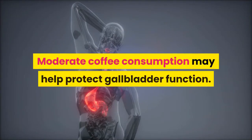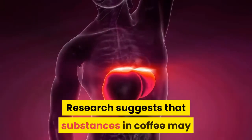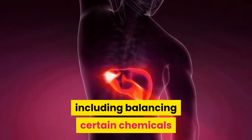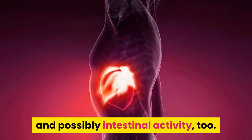Moderate coffee consumption may help protect gallbladder function. Research suggests that substances in coffee may have various benefits for gallbladder function, including balancing certain chemicals and stimulating the action of the gallbladder, and possibly intestinal activity too.